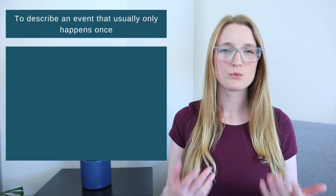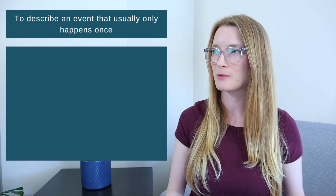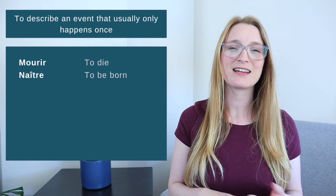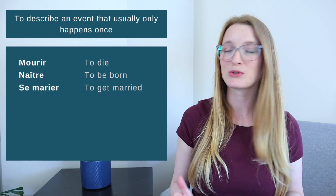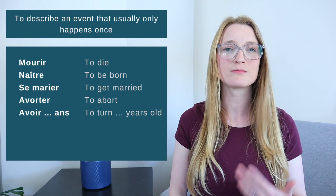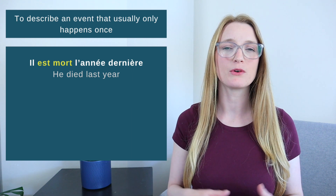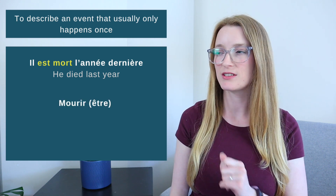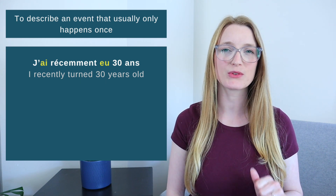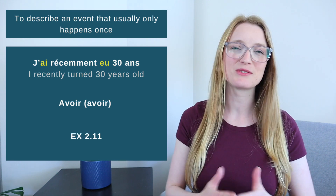Here you can do exercise 2.10. We also use the passé composé to describe an event that usually only happens once. Common verbs used with the passé composé include: se marier — to get married (that can happen a few times!), mourir — to die, as in 'He died last year,' which is the verb mourir conjugated with être. And avoir — for example, 'J'ai récemment eu 30 ans' — I recently turned 30 years old, conjugated with avoir. When you're done, you can do exercise 2.11.